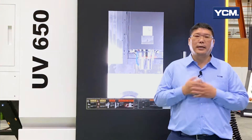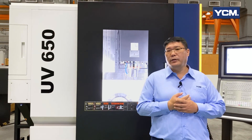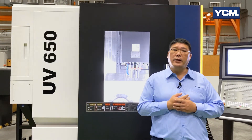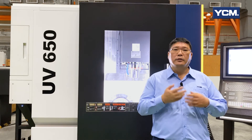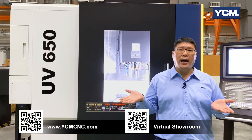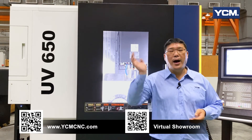It's my pleasure to introduce YCM to you and thank you for watching this video. YCM has been recognized worldwide for high precision, outstanding rigidity and extraordinary reliability to fulfill different industrial requirements for almost 70 years. For more YCM products and solutions, please visit our website and explore our virtual showroom. Thank you very much. Bye-bye.